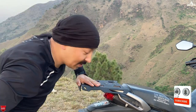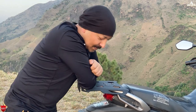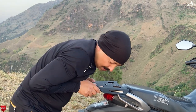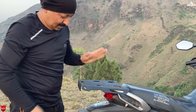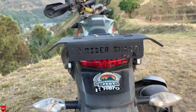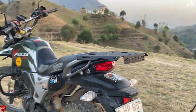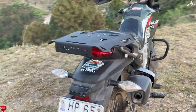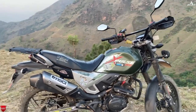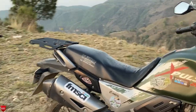So this is fitted now, and I'll tell you — it is very steady. Very solid. There's no movement at all. And with the black color, it's a complete match with the bike. You don't feel like there are any extra items added.